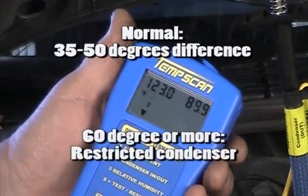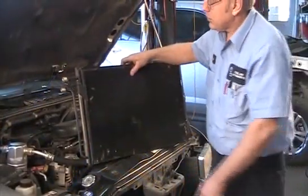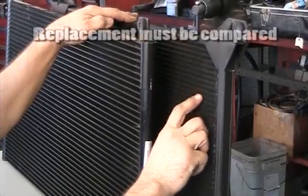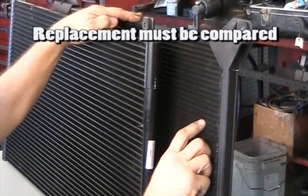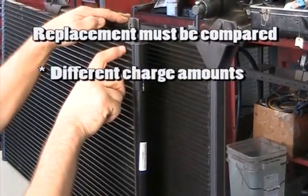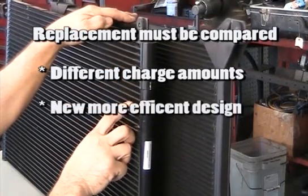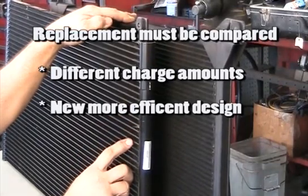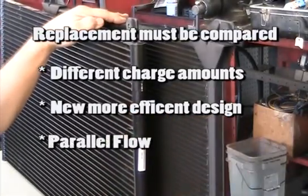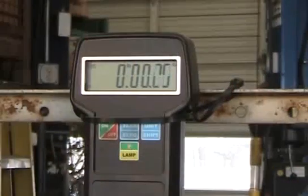A temperature change over 60 degrees will indicate a restricted condenser that must be replaced. Once the decision has been made to replace the condenser with the compressor and flush the remainder of the system, special attention must be given to any differences in tube size and tube count between the original condenser and the replacement condenser. The factory refrigerant charge cannot be used if there are any differences between the two condensers. Condenser manufacturers make their condensers to the external dimensions of the original equipment, but may vary tube count and size based on their own processes. This will likely replace the older piccolo type with a parallel flow design, and the technician will be responsible for determining the proper charge for the repaired system.